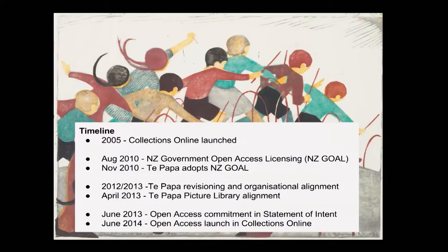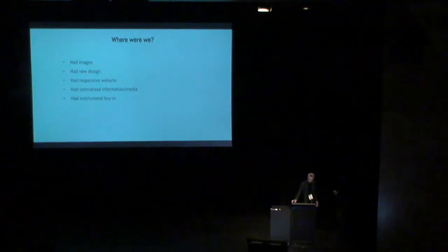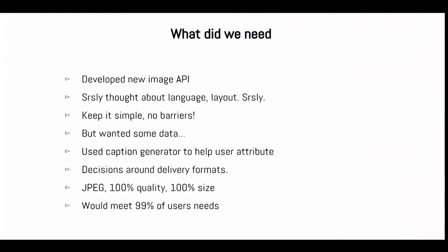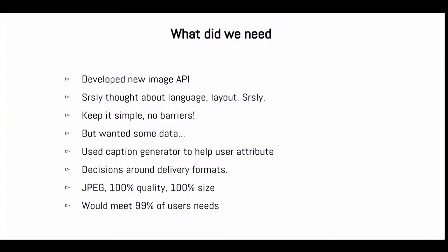Adrian's going to take over now and take you through what happened at the launch in June 2014 and what's happened since. So we had a brand new website - it was fancy and responsive. We had all the images we'd been building up, we had centralised rights information, and we had institutional buy-in. We needed to develop a new image API to actually make the images available for download, and we needed to really seriously think about language and layout to make it really, really clear.